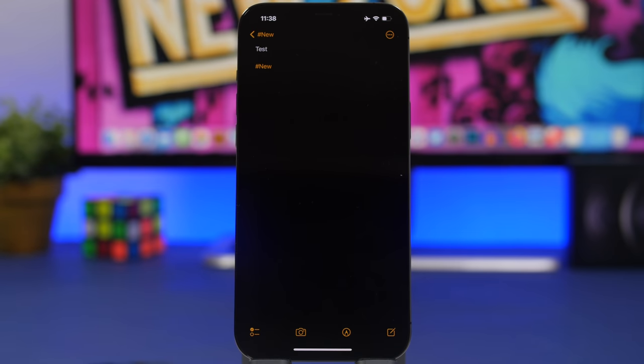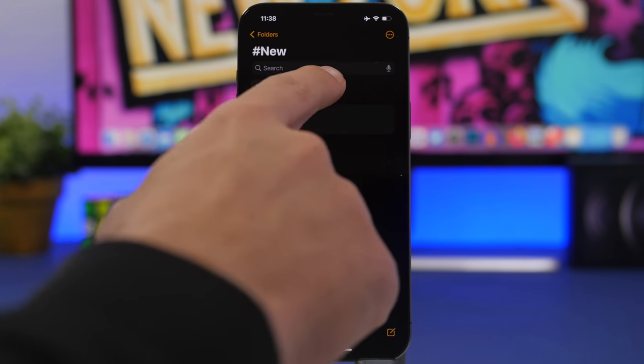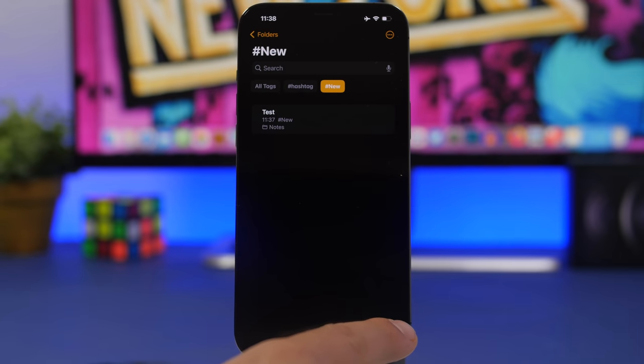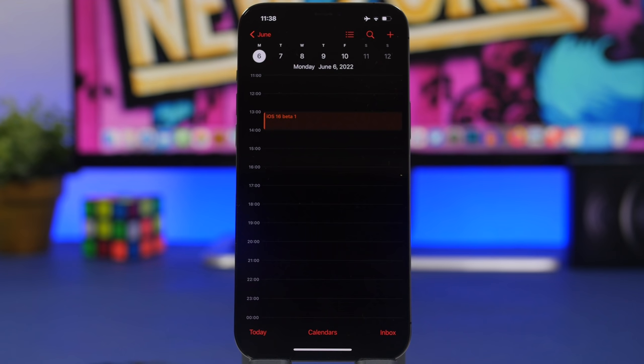Notes will be categorized into that tag. Or go to your tags, select one, tap the new button, and it will start a new note with that hashtag already included. Hashtags for notes is an amazing feature — if you have a lot of notes and use the Notes app a lot, you will find this super useful.